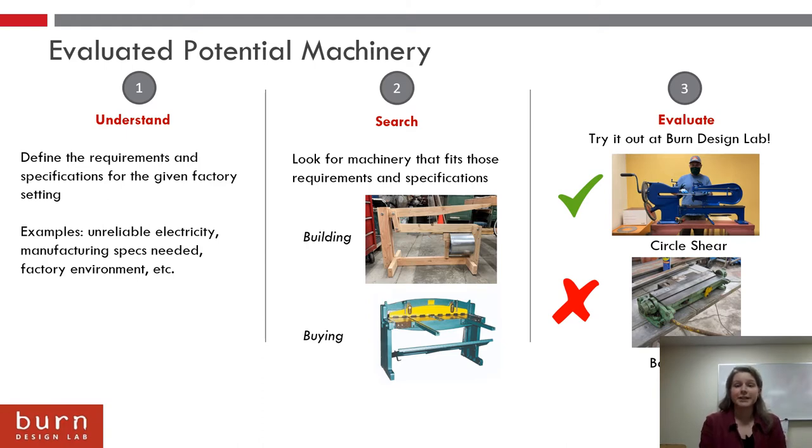Once we had a good sense of what operations we should prioritize, the first step was to understand the requirements and specifications for the given factory. For example, the Lira factory has pretty unreliable electricity, so all the machinery needed to be manually operated. The second step was to search for equipment that would work — both building equipment, like a lever press that can be used to close the jacket seam, or buying equipment like a table shear.